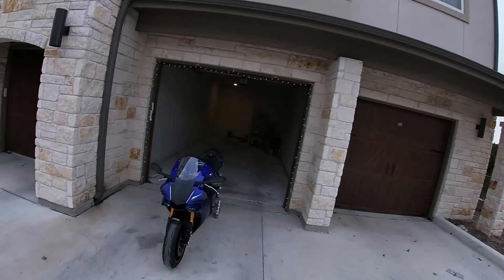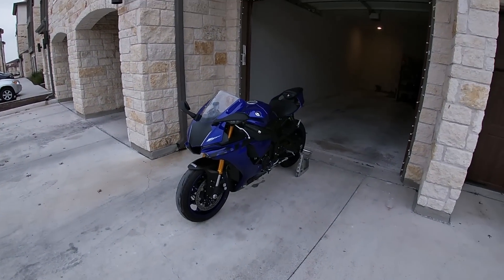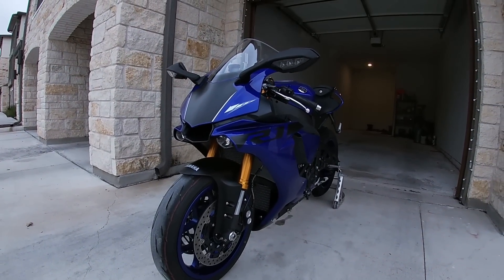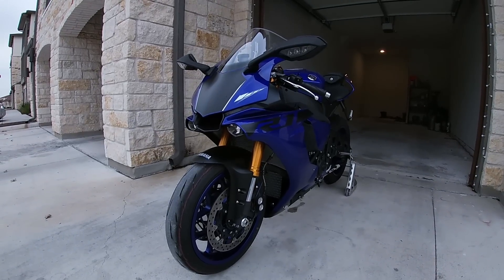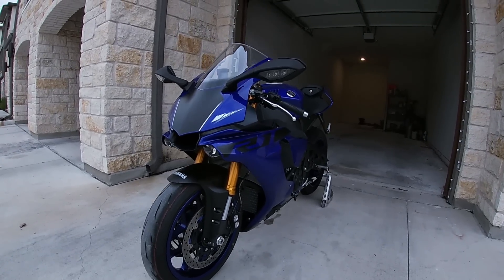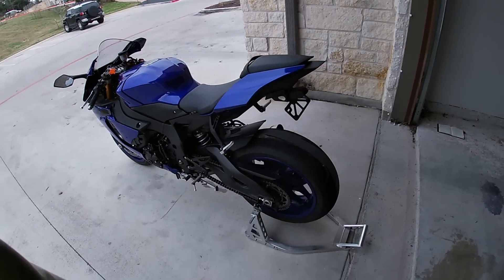Welcome back to the channel. Here to give you a full review of my 2018 Yamaha R1, branching off from the first look video. I want to give you guys a more in-depth look at what makes this bike so special, some of its shortfalls, and things that I love about it. I'm going to do a five things I dislike and five things I love about this bike in another video.